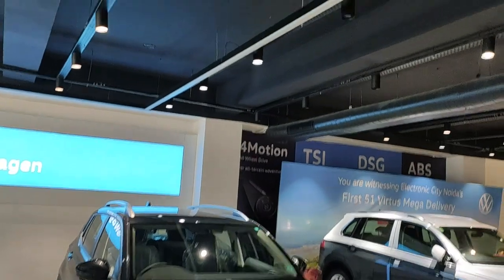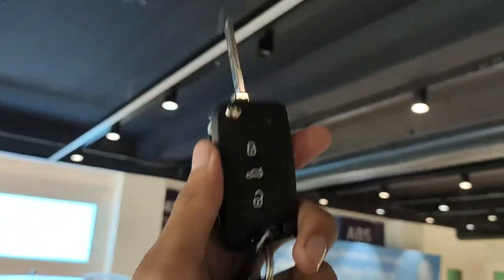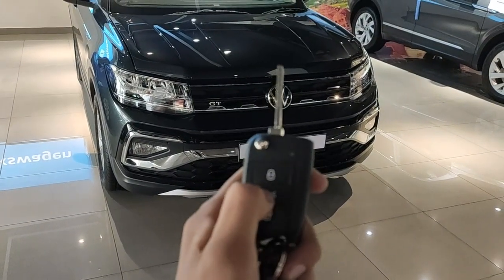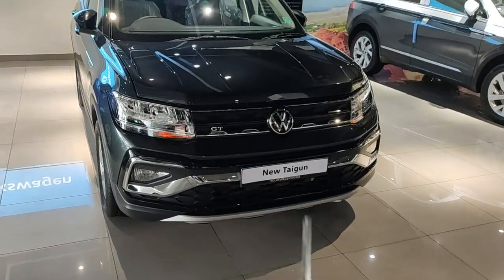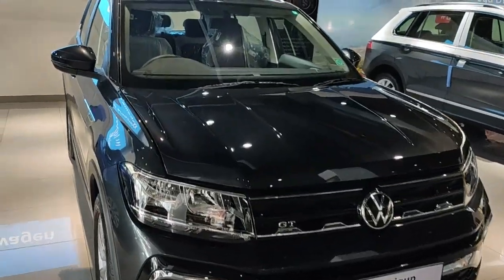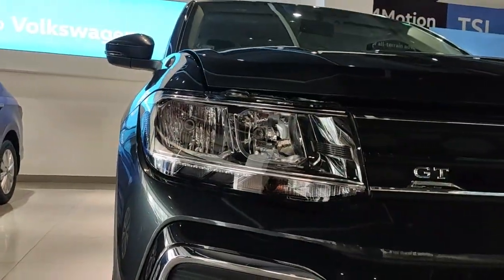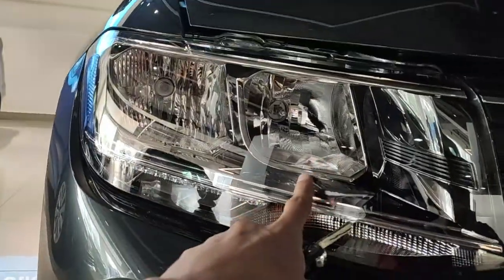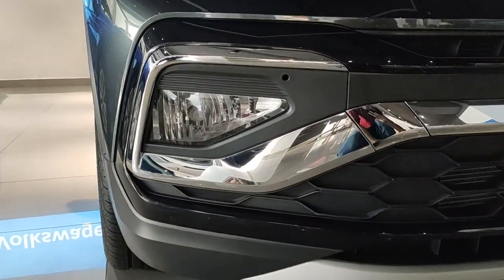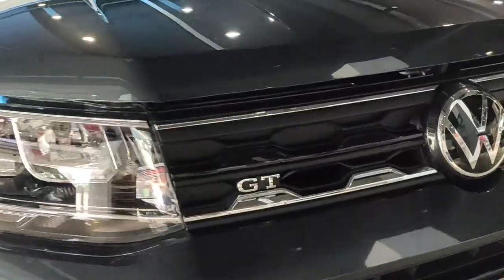This is how the key of the Taigon looks — a flip key with the Volkswagen logo. On the back you have three buttons: one for locking the car, one hold button for the boot release, and one for unlocking. Coming to the front, this variant gets an all-halogen setup for the headlamps; higher variants get LED setups. At the bottom there is a lot of chrome on the bumper, and the fog lamps are also halogen.